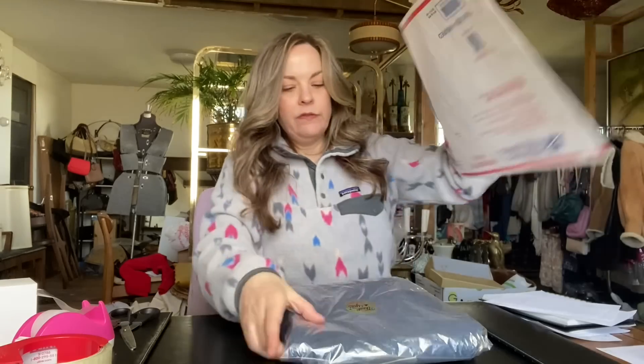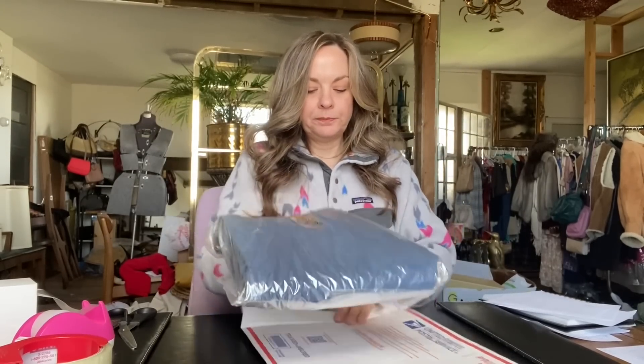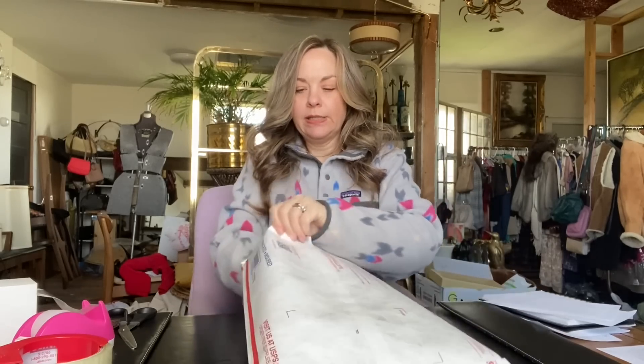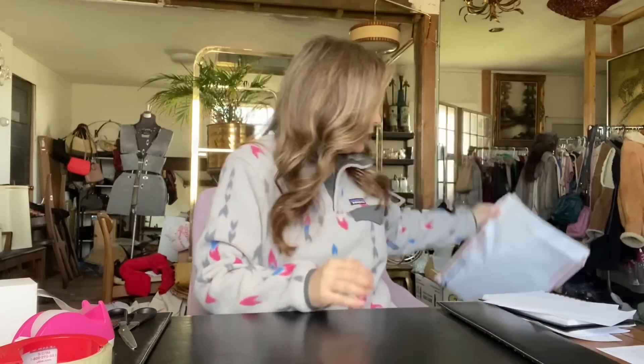Anytime I have a clothing item that is thin enough to fit in one of these Tyvek envelopes from the post office, I like to use that because it doesn't take up much space. And these are pretty heavy duty.